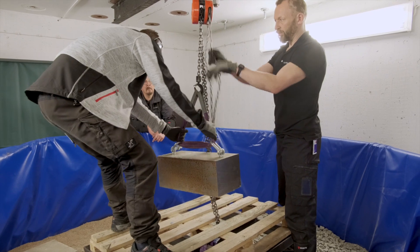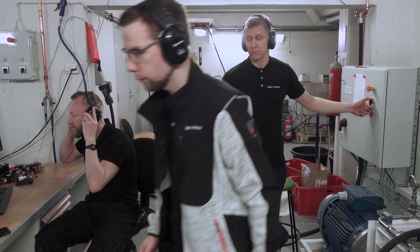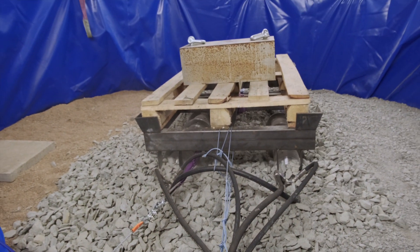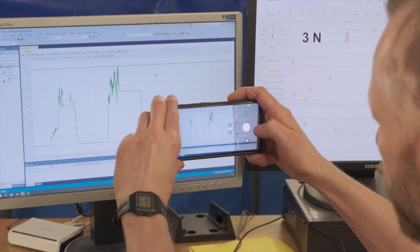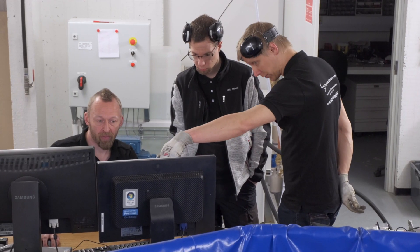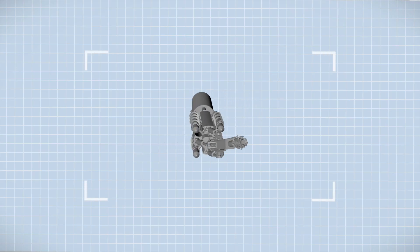Their focus right now is on the propulsion system and how the necessary force for a mining machine can be created and controlled. It's still a model, but some of the solutions – for instance, the elements of the hydraulic system – are to be used in the final version as well. It's still a long way until we can meet the first autonomous robo-miner, but all the researchers and engineers involved in the project are working around the clock to make their dream come true.